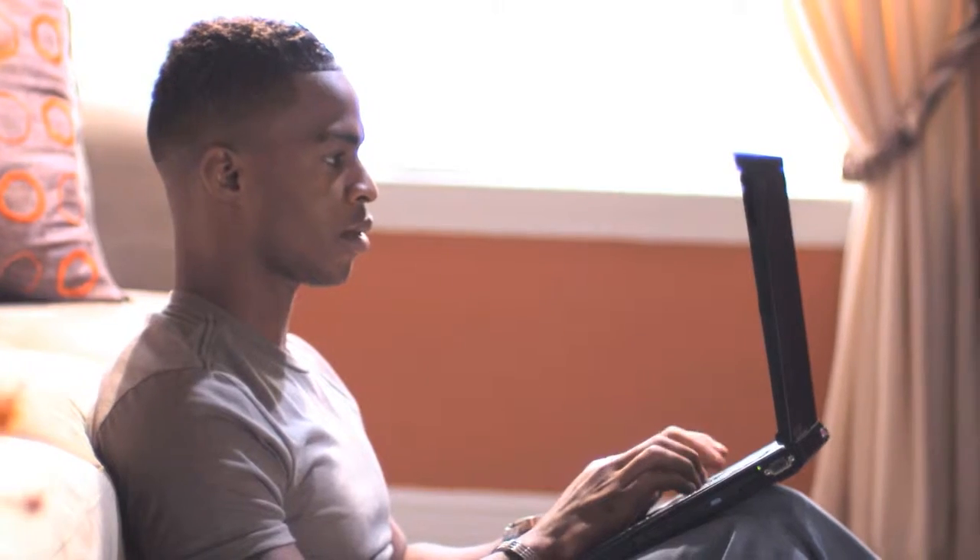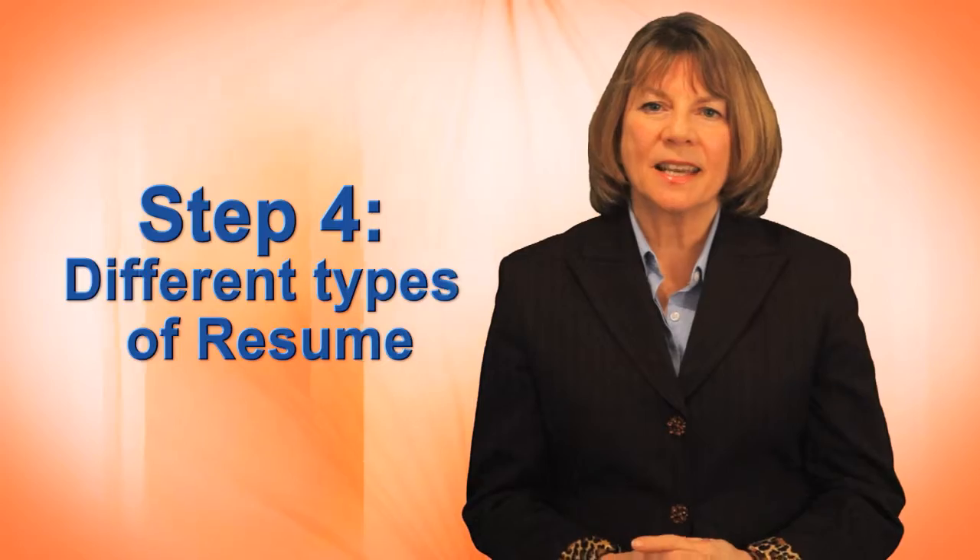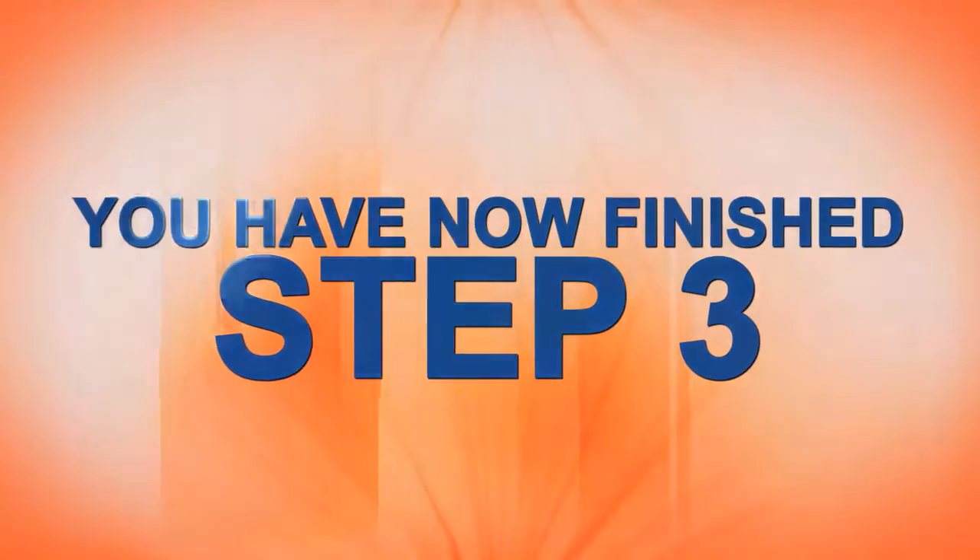These can take time to do well, so be patient. When you've done that, join me in step four. We'll look at the different types of resumes and how to decide which one is right for you.